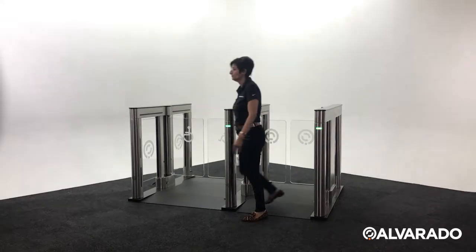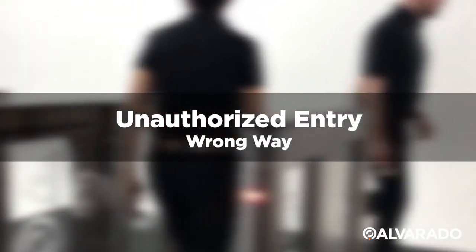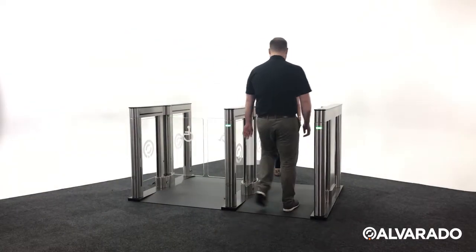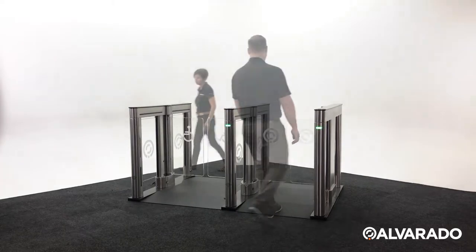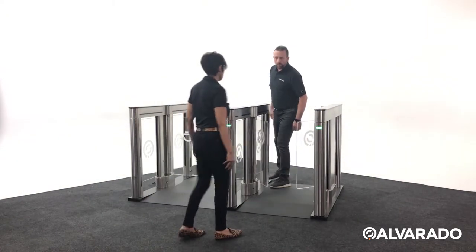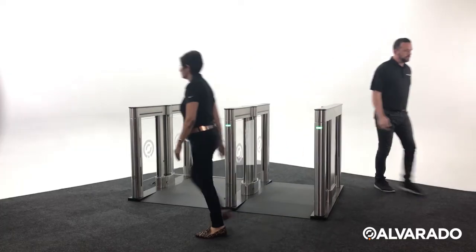Red notification lights will flash. If a guest attempts to enter from the opposite direction of the initial scan, a violation alarm will sound and a red notification light will flash. Wrong way detection prevents authorized guests from allowing unauthorized guests into the facility by activating the lane from the exit side.